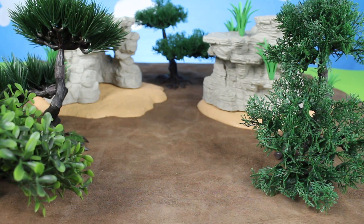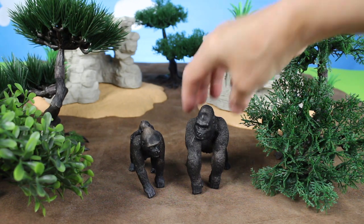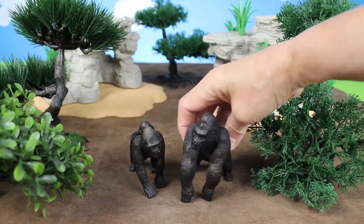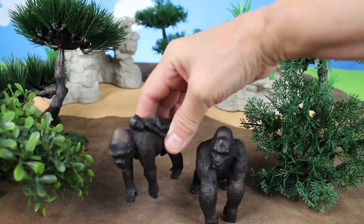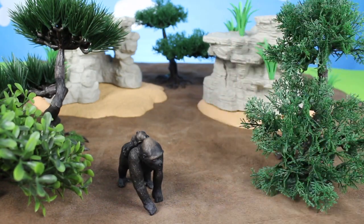Next we have these two gorillas. These gorillas are called silverback because they have a silver marking on their back. This one has a baby on its back. African gorillas.